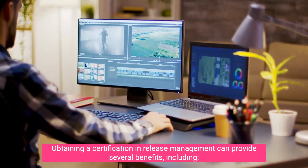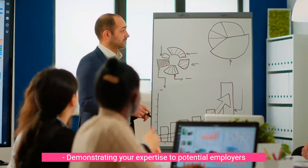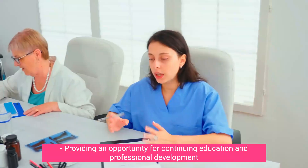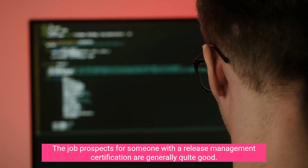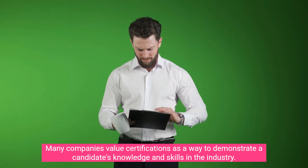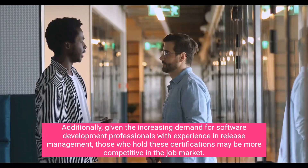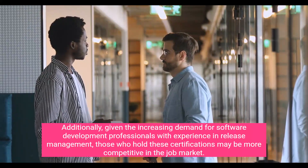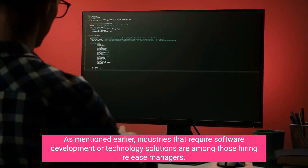Obtaining a certification in release management can provide several benefits, including demonstrating your expertise to potential employers, enhancing your resume and professional credentials, and providing an opportunity for continuing education and professional development. The job prospects for someone with a release management certification are generally quite good, as many companies value certifications as a way to demonstrate a candidate's knowledge and skills.